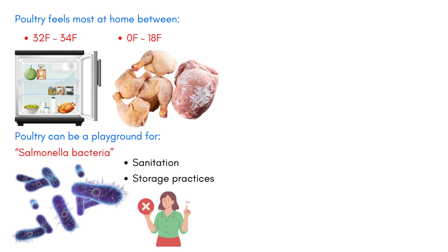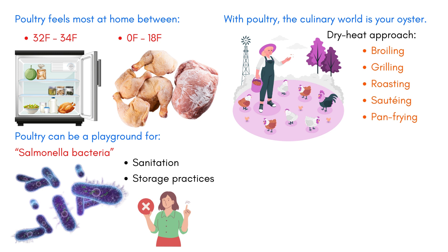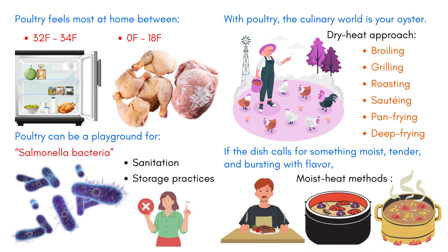Let's talk cooking. With poultry, the culinary world is your oyster. For those who prefer the dry-heat approach, broiling, grilling, roasting, sautéing, pan-frying, and even deep-frying are on the table. However, if the dish calls for something moist, tender, and bursting with flavor, the moist-heat methods of poaching and simmering beckon.